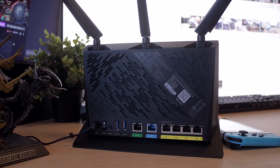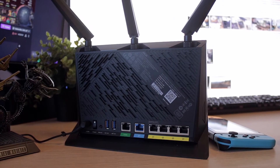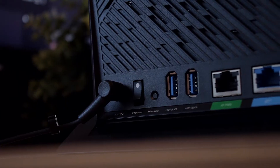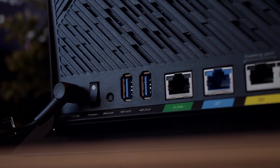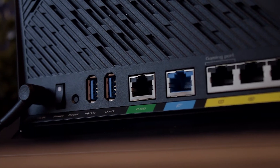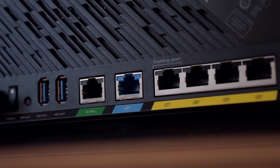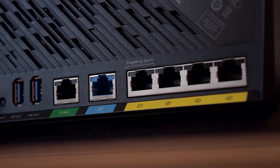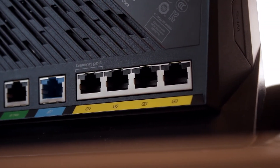When we look at the router from behind, there are a couple of USB 3.2 ports that are perfect for attaching a simple USB hard drive, so you can pretty much skip buying those expensive NAS drives if you wish. There's also two WAN ports — one of them being a 2.5 gigabit — and four total regular LAN ports.